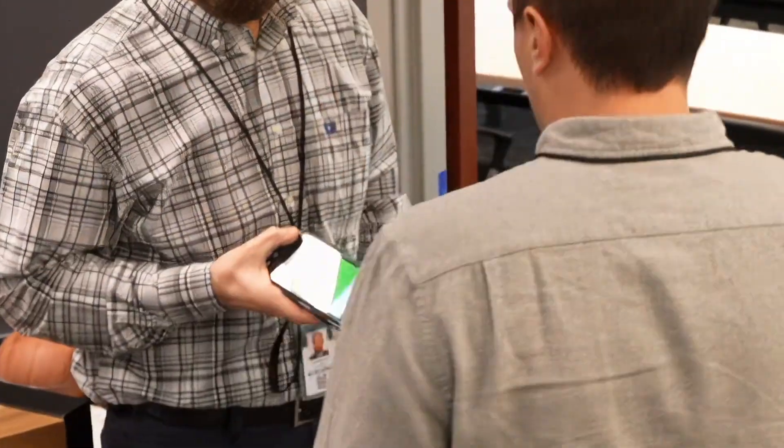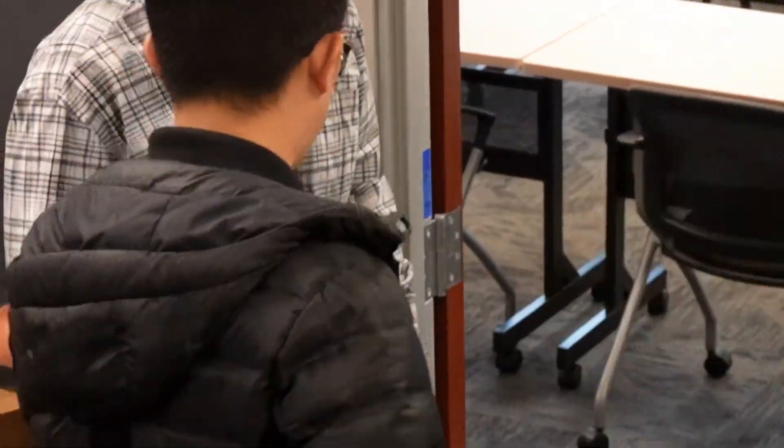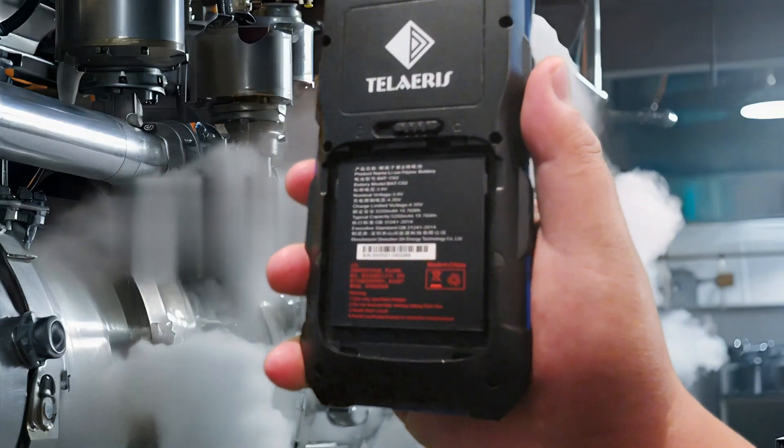XPID 200 readers run for a full workday under normal use. If longer operation is required, the battery can be easily swapped out in seconds.